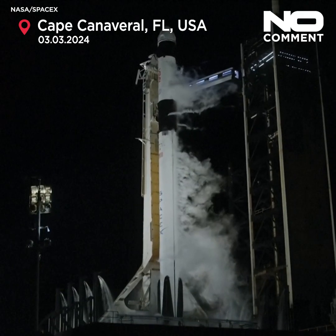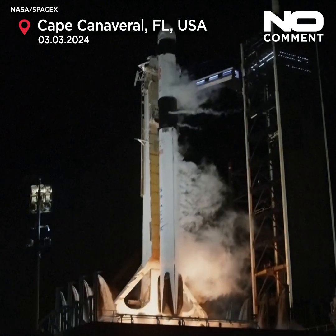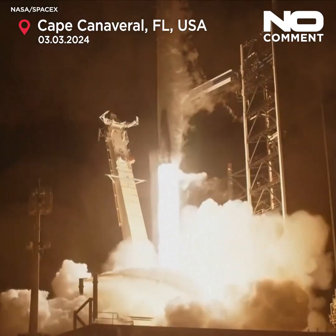Three, two, one, ignition — engines at full power — and liftoff of NASA Crew 8. Go Falcon, go SpaceX, and go NASA.